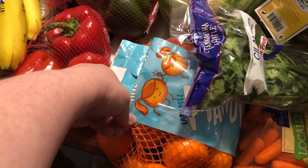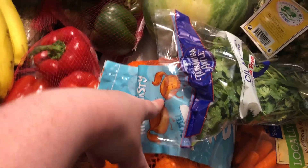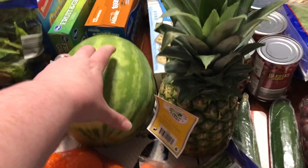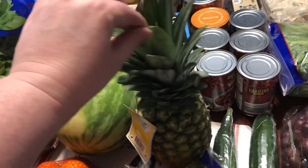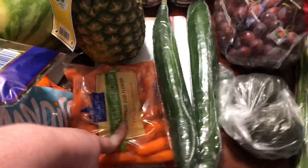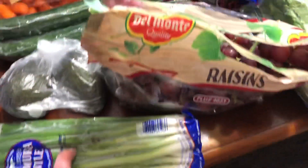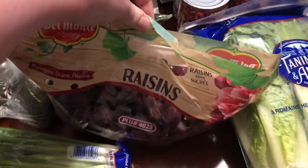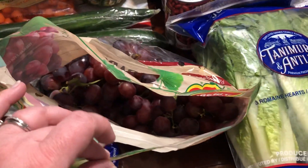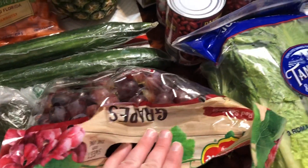From Aldi: a three-pound bag of clementines — these are Mandarin oranges — $2.49 for three pounds, excellent deal. Seedless personal watermelon $3.49, pineapple $1.49, cilantro 79 cents, baby carrots 89 cents, two English cucumbers $1.29 each, two avocados 49 cents each, green onions 89 cents. At Kroger, red seedless grapes were $1.28 a pound — we had a little over two pounds.